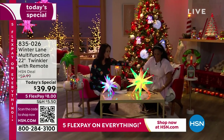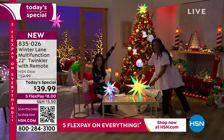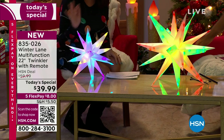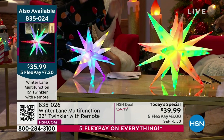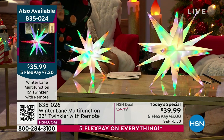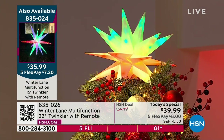The today's special is 22 inches. The other one you're seeing is 15 inches — that's the tree topper on the tree behind us. If you'd love to add that, remember once you have your today's special, that one gets free shipping. The 15-inch is $35.99 — same features: change the colors, the pattern, the speed, all of that. Look at it as a tree topper. Item number 835-024 for the 15-inch.